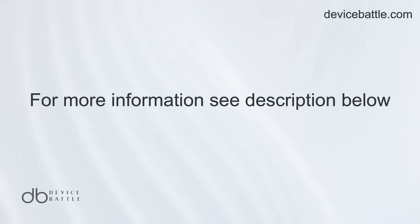Thanks for tuning into Device Battle, with your phone comparison guru Hannah. Stay savvy.